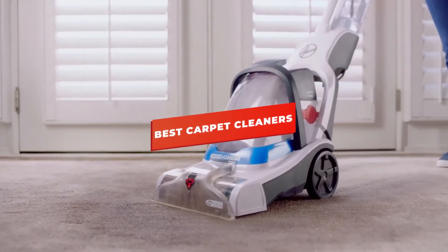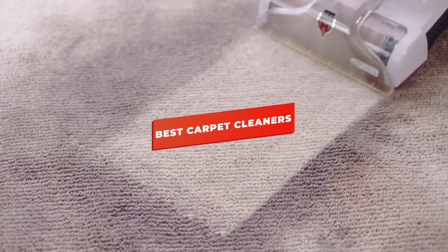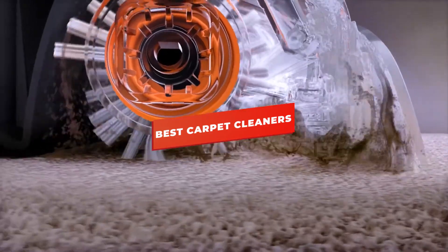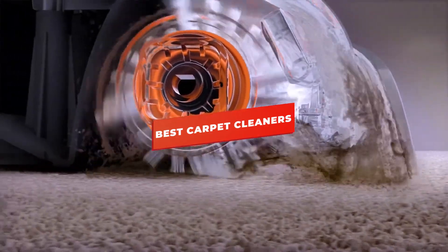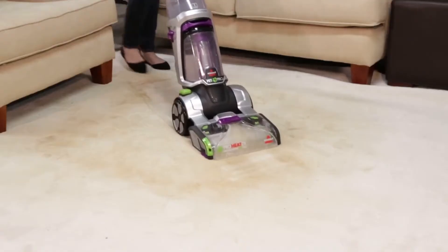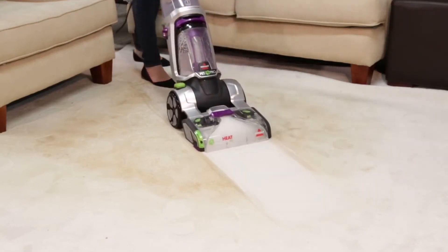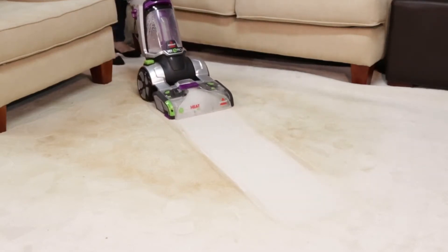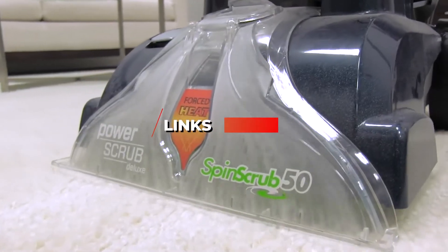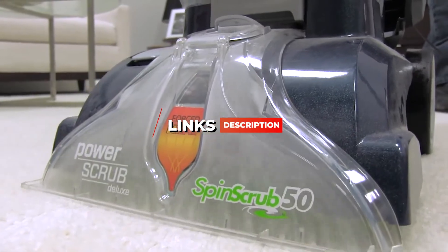Hey guys, in this video we're going to be checking out the 5 best carpet cleaners. I made this list based on my personal opinion and hours of research, and I've listed them based on features, size, suction quality, and overall cleaning strength. I've included options for every type of consumer, so if you're looking for an affordable cleaner for a small apartment or a powerful cleaner for a large house, we'll have the product for you. If you want more information and updated pricing on the products mentioned, be sure to check the links in the description below.